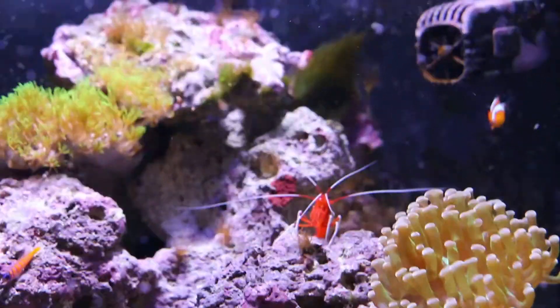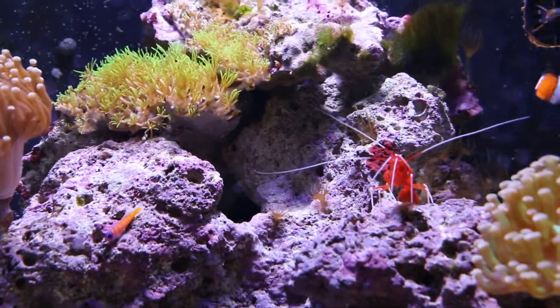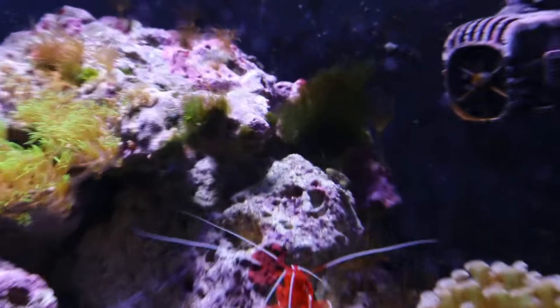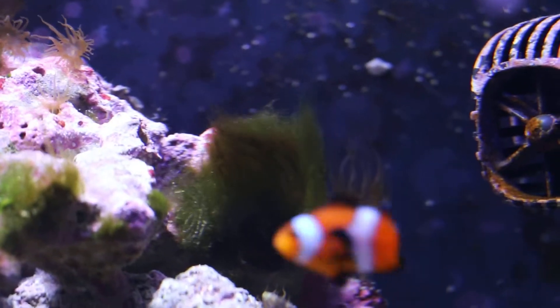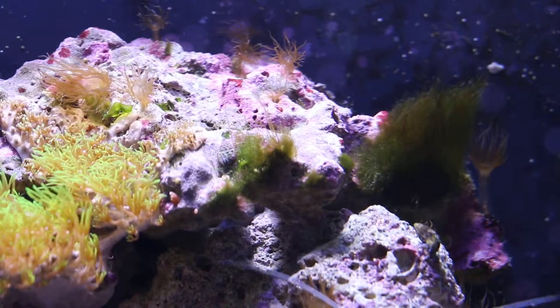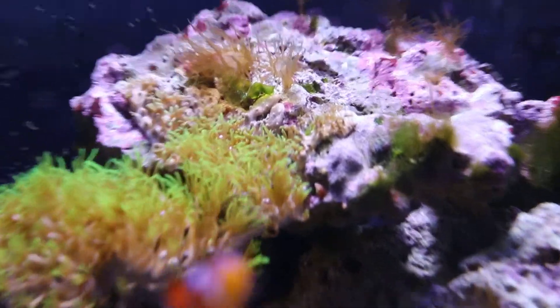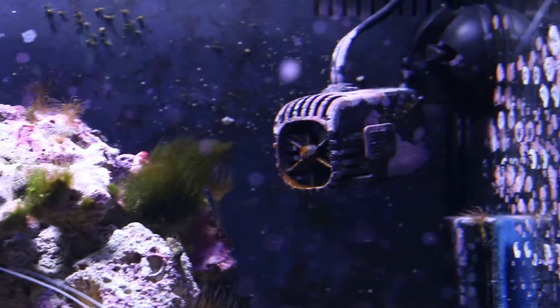I had an algae problem for quite a while — it was like this big green leafy stuff. But then all of a sudden it just fell off and went away. So now all we have is this one little bunch up here, and it hasn't caused a problem, so I am just leaving it. It hasn't gotten any bigger, and it looks like these green star polyps will take over the top of that whole rock anyway. Lots of good coralline on the glass — I only cleaned the front, letting it build up on the sides.